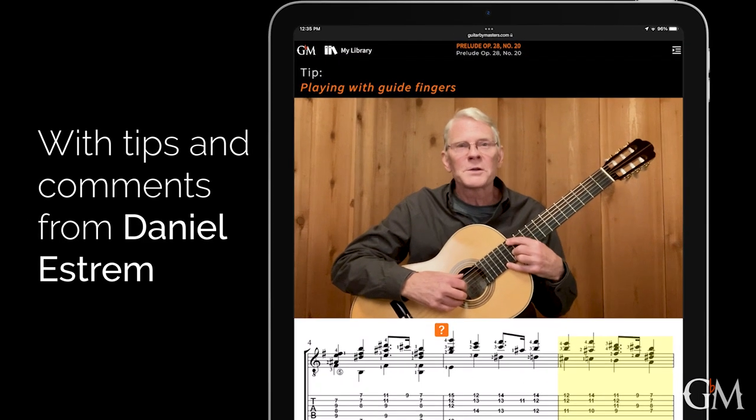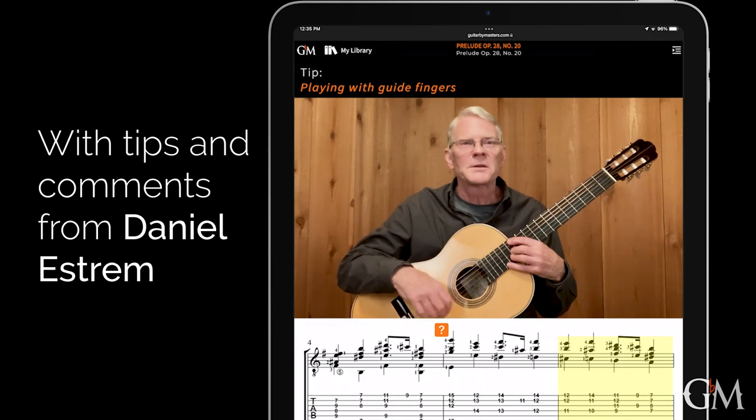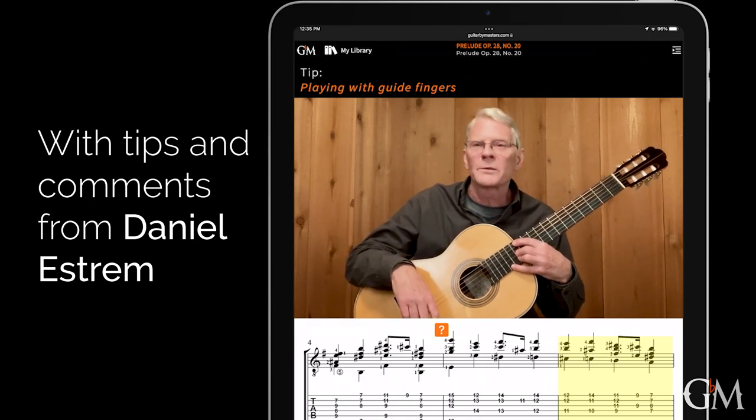One needs to find which fingers can be kept on the same string, moving from chord to chord.